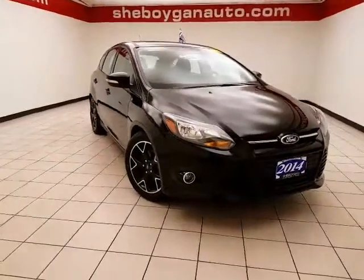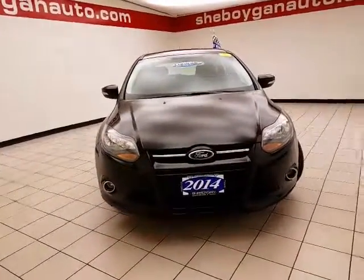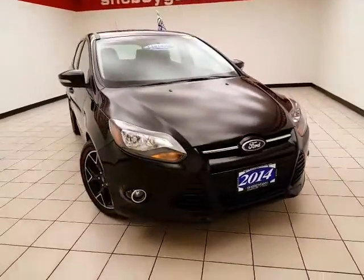Welcome to Cheboygan Chevrolet Chrysler Center. Today's special is a sporty, well-equipped 2014 Ford Focus SE, stock number B7386P.